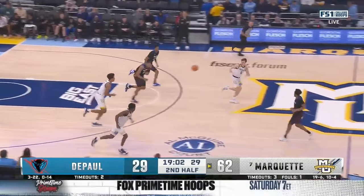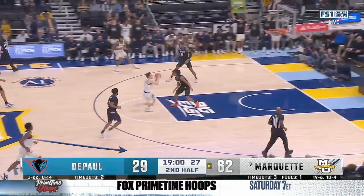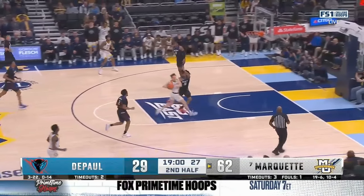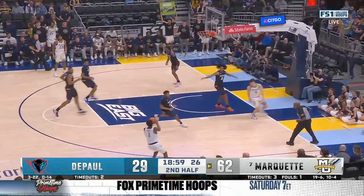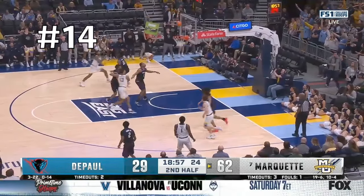He gets out in transition again — probably could have tried to euro for a layup — but he's got Cam Jones running again. Look at where this pass is: it is right in his shooting pocket, allowing Jones to go up into another rhythm three. That gives him 14 assists.